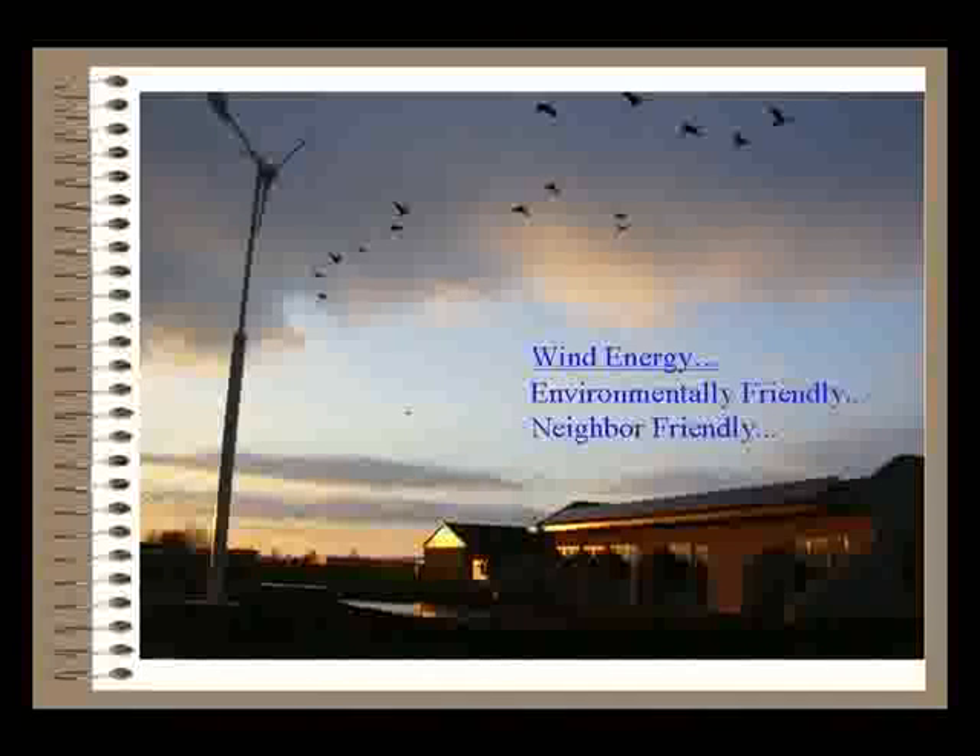Wind energy is both environmentally and neighbor friendly, and that's an important consideration. Obviously there are places you wouldn't want to install a turbine — next to a historical landmark, for example — though some historical sites actually request renewable energy to appear green. If done properly, wind energy can be a money saver: you redirect what you'd pay the utility to pay off a loan, and once the loan is paid, you're essentially paying yourself. That's how the system should work, without increasing your monthly cost.